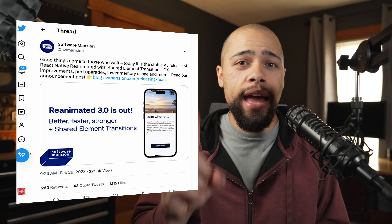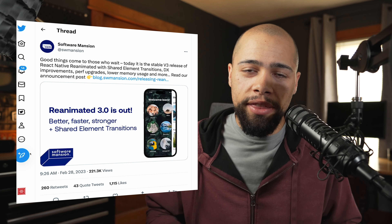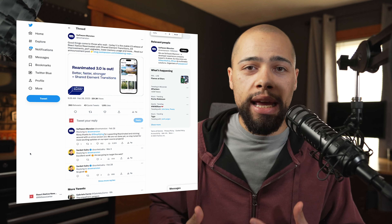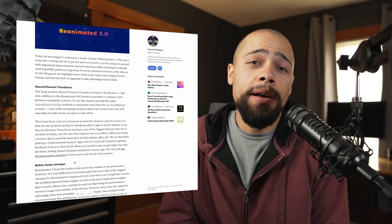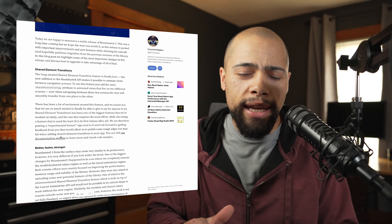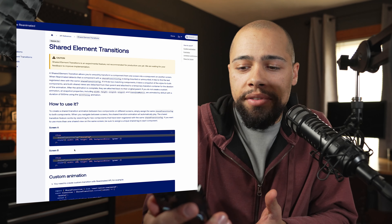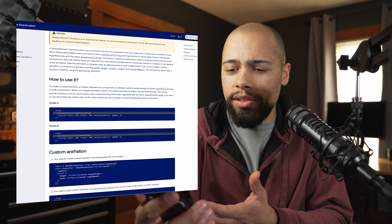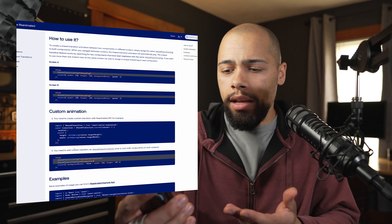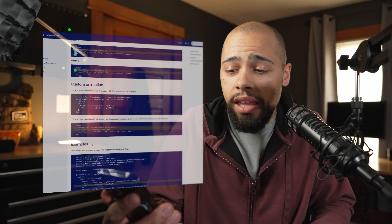Before we get into that new feature, know that they did a complete rebuild on worklets and shared values and the layout animation engine itself. And honestly, it's amazing when you look at this documentation — it looks way too easy. Basically, you have to add a shared transition tag to screen A and screen B with the same key. But that seems to be it.